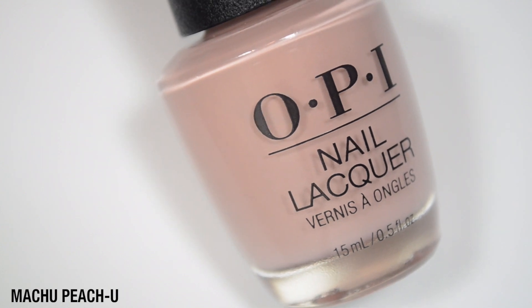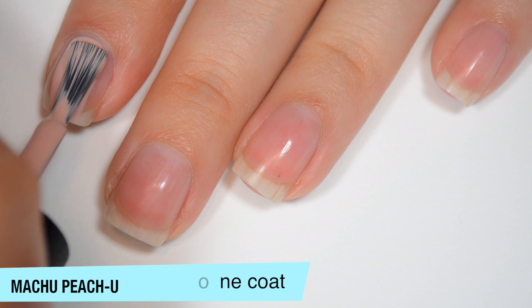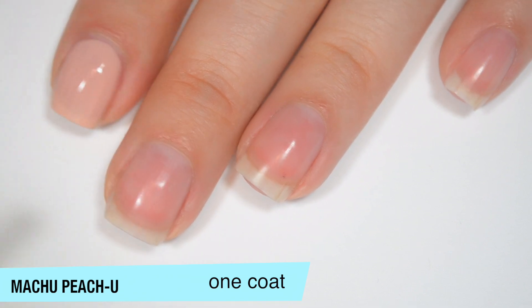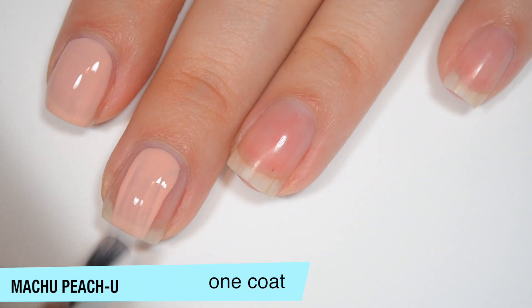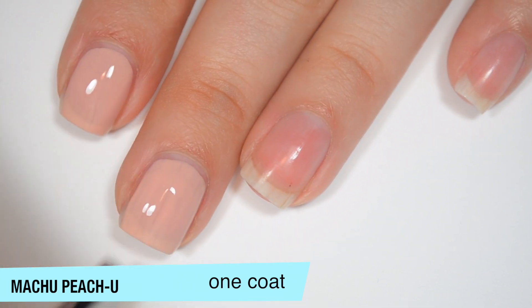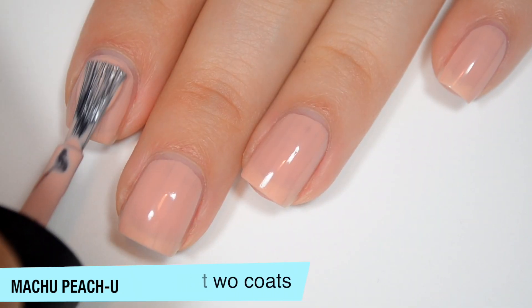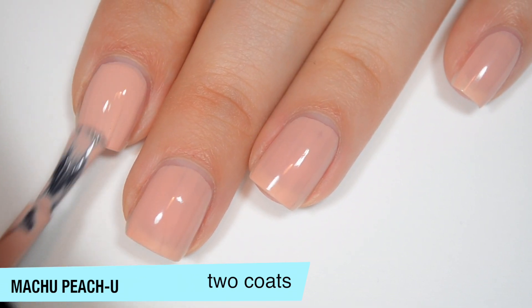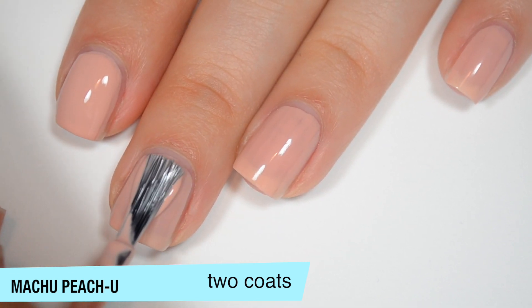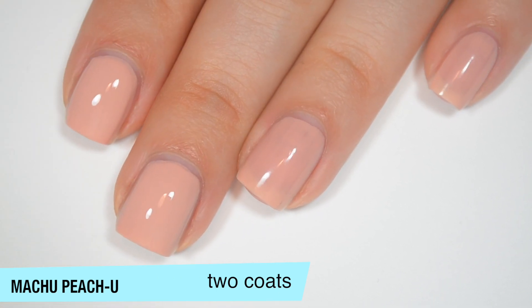So the first polish is called Machu Picchu, and this is described as just a soft peach. So this one is actually really opaque on the first coat. Looking at this polish in the bottle, I was expecting it to be way more sheer than it is. It does still have some streaks and some lighter spots. It's definitely not a one-coater, but I was really pleasantly surprised with the opacity. And a really good formula on this one as well. That first coat did dry a little bit more sheer than it applied. It was just more streaky, but after that first coat fully dried, the nail line is a lot more obvious.